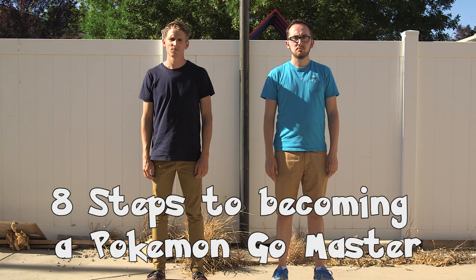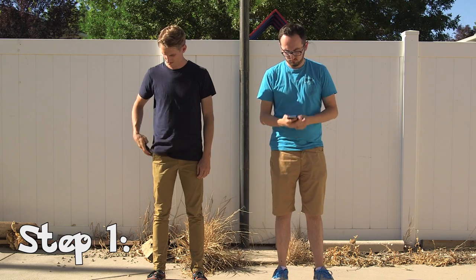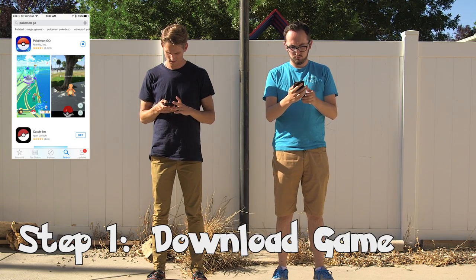Here are the steps to become a Pokemon Go master. Step 1: if you haven't already, download the game. It's easy — even a kid could do it.